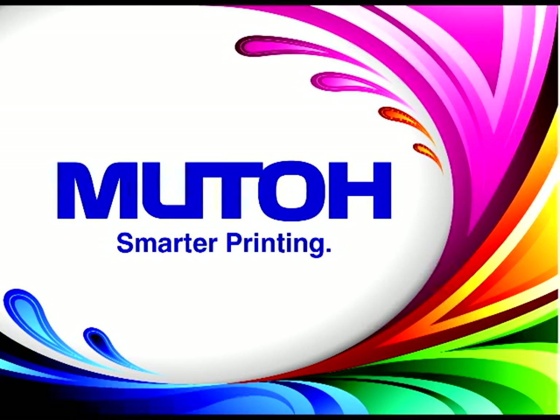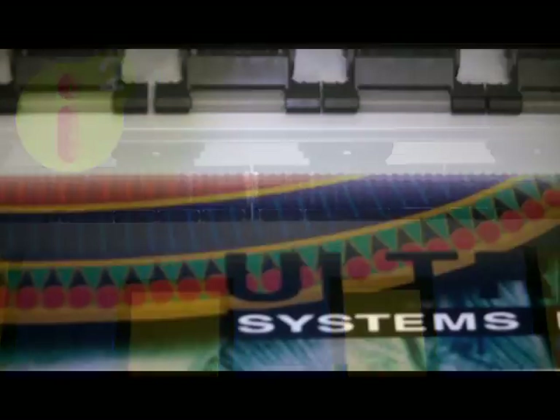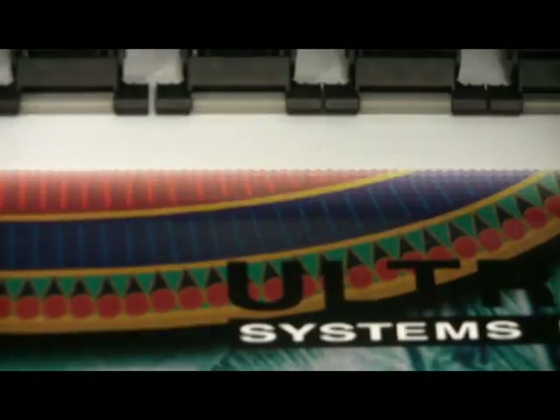Smart printing is more than speed. Smart printing is MUTO. Smart printing is intelligent interweave print technique — patented print technology that eliminates banding.